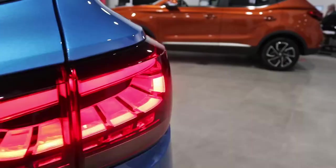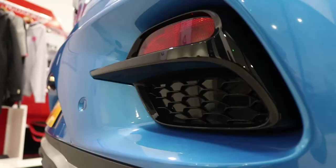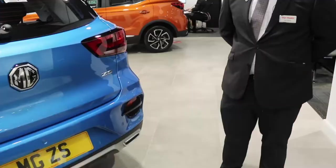Moving further around to the rear of the vehicle, you'll notice that this model comes with a rear LED light cluster, which adds to the styling of the rear of the car, and comes as standard with colour coded parking sensors.